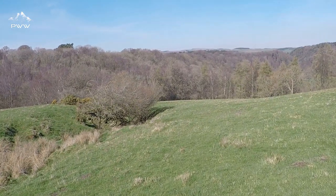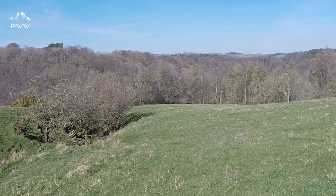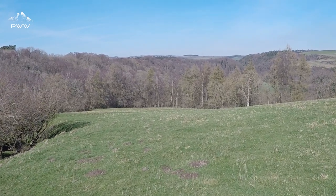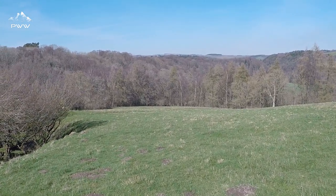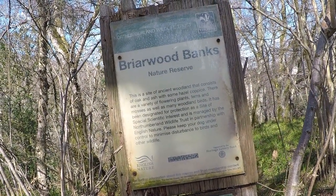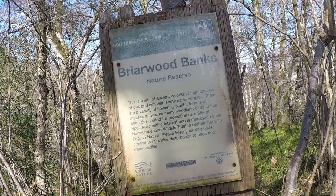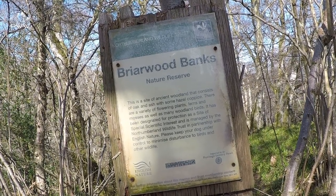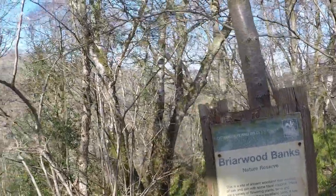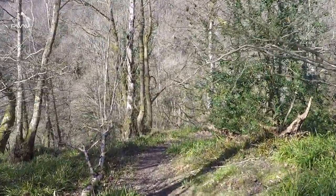We're just coming down off the fields and the fells and we've got woods ahead of us. As we drop down here we are going to get back to Planky Mill. The woods we're going into are Briarwood Banks — this is the site of ancient woodland: oaks, ash, and hazels. It's a designated protected site of special scientific interest. Let's have a look through here — one thing for sure, very quiet and tranquil.